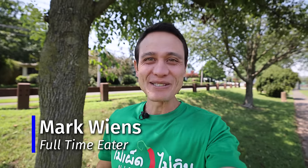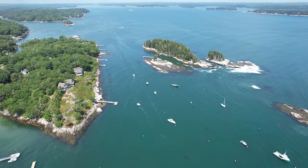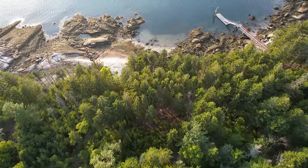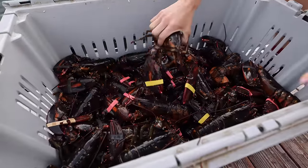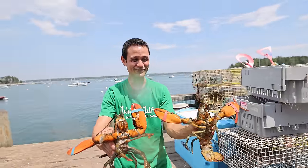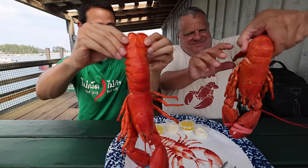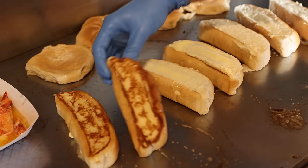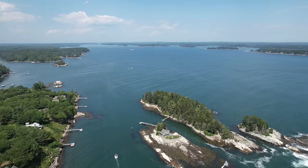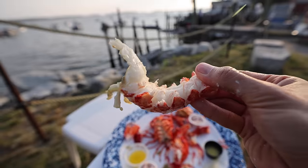Hey everyone, hope you're having an amazing day. It's Mark Wiens. I'm in Maine, which is in New England in the very northeastern part of the United States. It's absolutely beautiful here. Maine is the lobster capital of the United States, one of the lobster capitals of the world. Today we're going to go on an ultimate lobster tour of Maine. We're going to eat boiled lobsters, lobster rolls, go up the coast, and visit a number of different places. I'm so excited to be here.